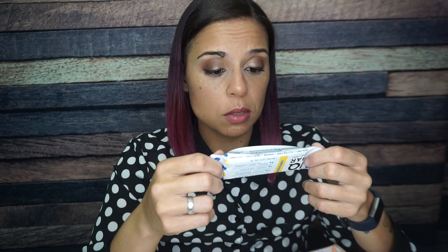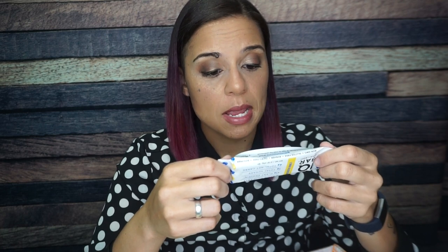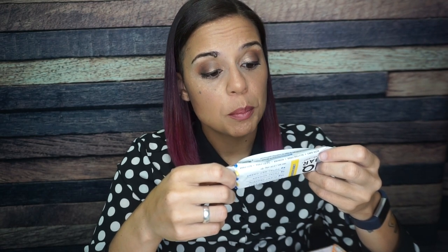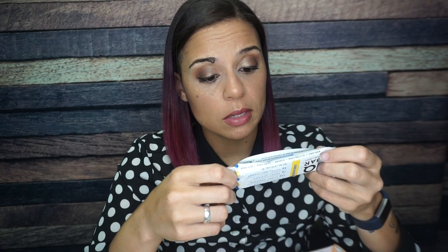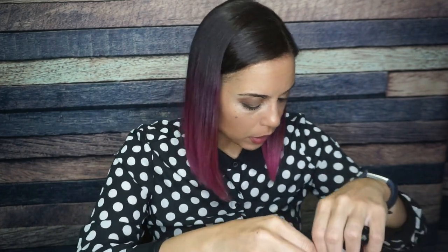It has 17 total carbs, 9 grams of fiber, and 4 grams of allulose — that's how they get to four net carbs — and 11 grams of protein. The first ingredient is almonds, followed by soluble tapioca fiber, pea protein, and allulose. There are protein crisps, so maybe there's a crispy texture going on in there, which is exciting.